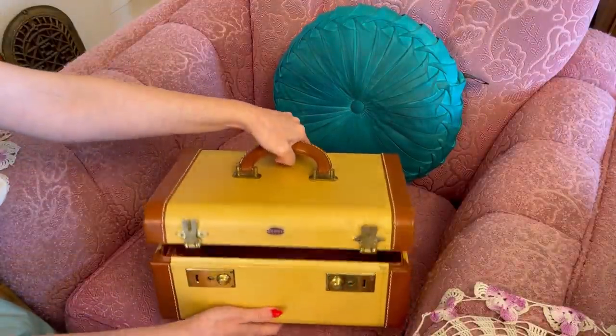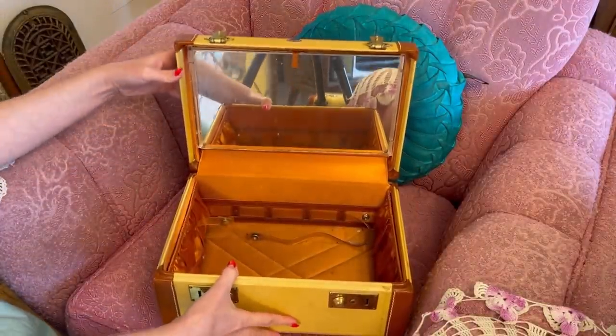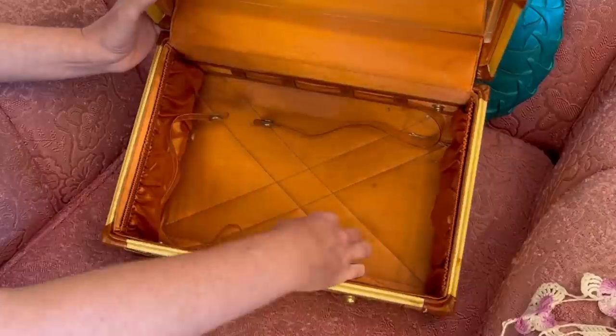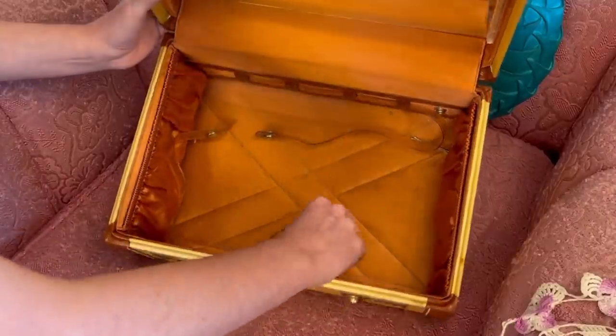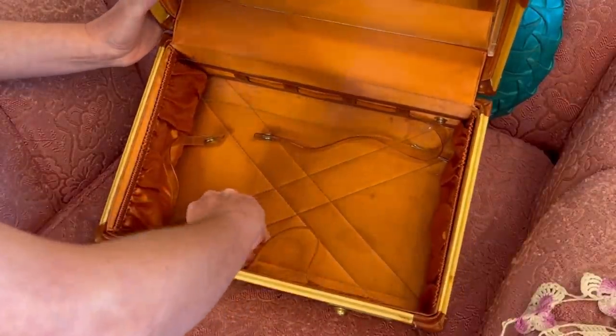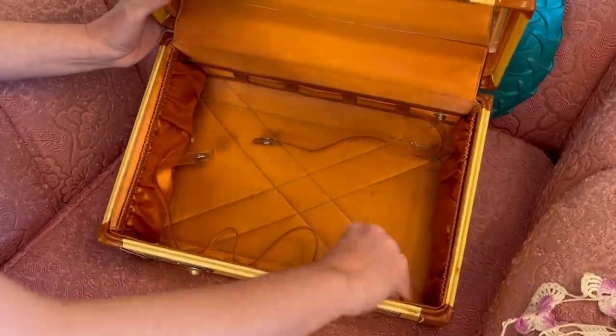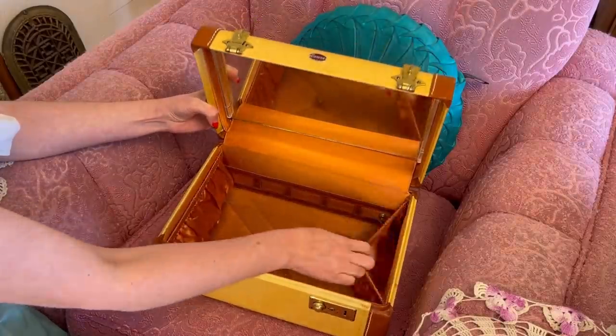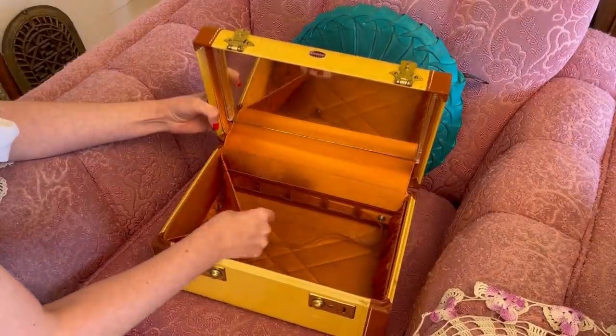This train case is in really good shape as well — the mirror is intact, which is wonderful. It has these plastic-like straps that are adjustable, so you can put bottles or whatever in there, and then it has a snap so you can snap it tight.